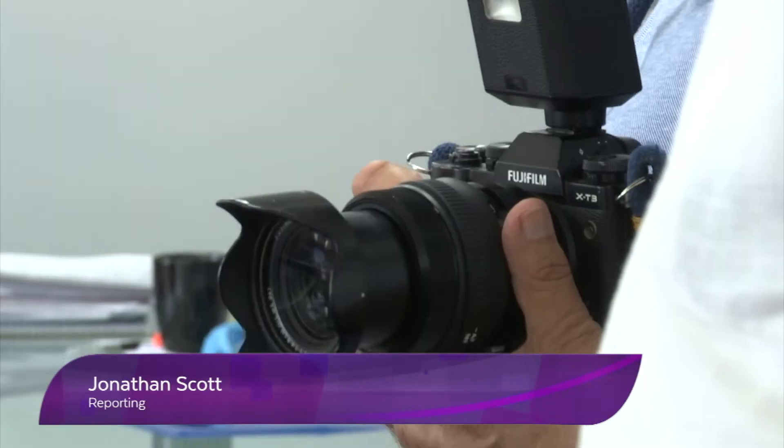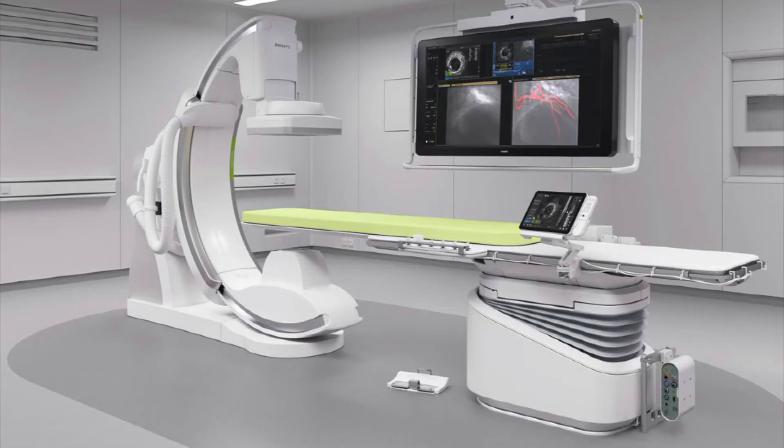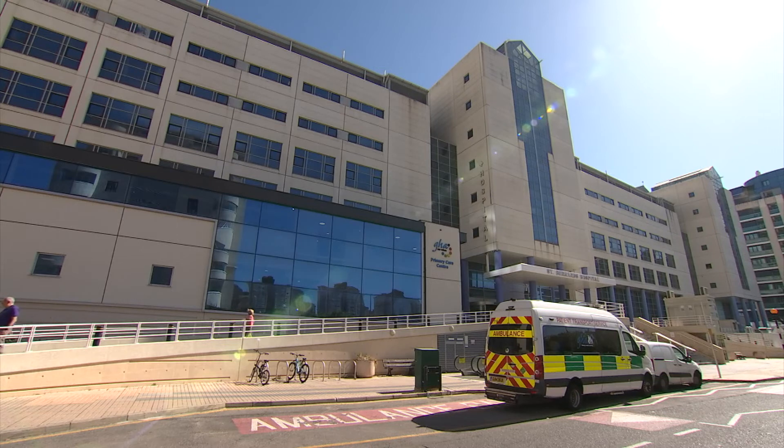It's called the Managed Equipment Service Project. After a formal tender process, Philips is the successful bidder. All imaging equipment, with the exception of the existing CT scanner, will now come under a maintenance and replacement programme with Philips. The existing CT scanner will remain in situ and a new CT scanner will be purchased and sited within the hospital, in addition to the existing one.